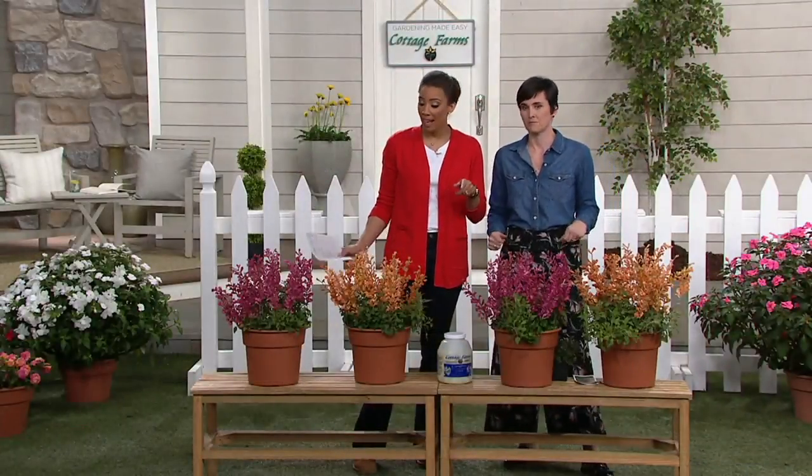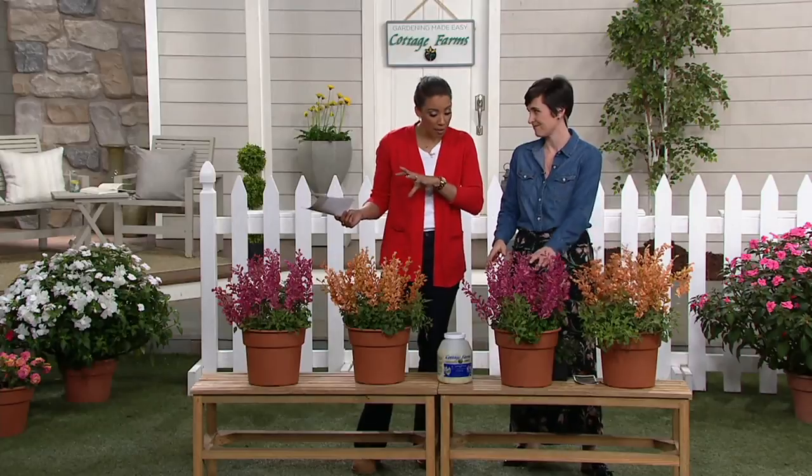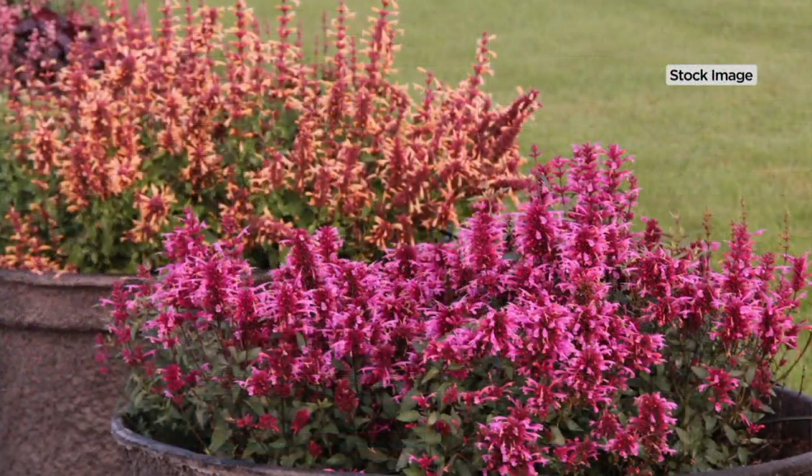This is the one if you just want some pops of color. And remember those three things — a filler, a spiller, and a thriller? This would be a great thriller. So this is going to be a tall plant — it will grow about 18 inches tall.